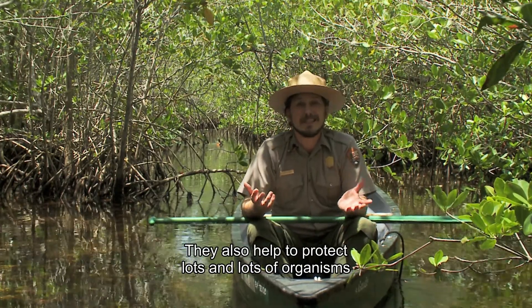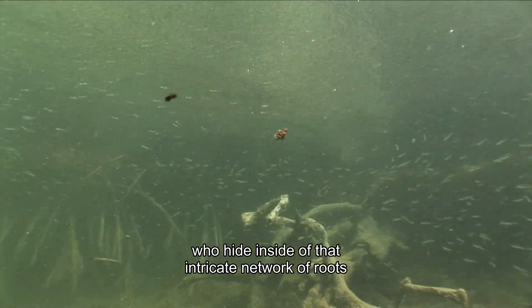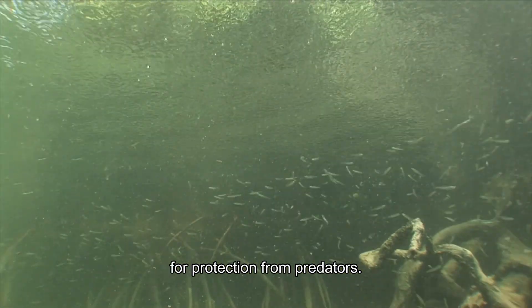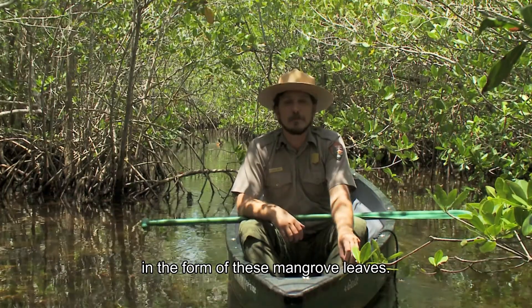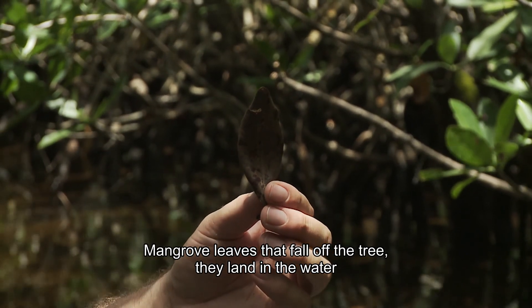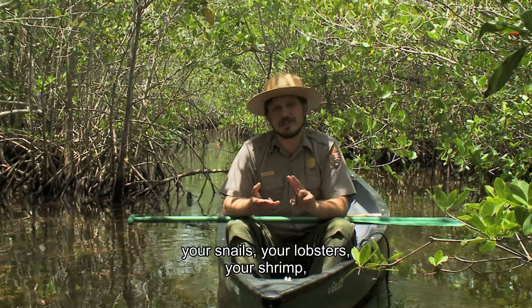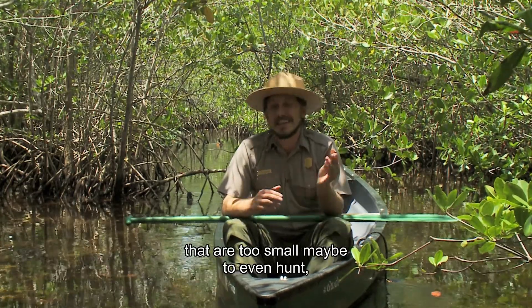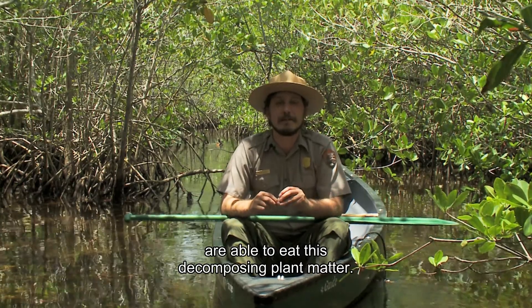They also help to protect lots of organisms who hide inside that intricate network of roots for protection from predators. They can hide, and they also get a food source in the form of mangrove leaves. Mangrove leaves that fall off the tree land in the water so that invertebrates, baby fish, snails, lobsters, and shrimp that are too small to maybe even hunt are able to eat this decomposing plant matter.